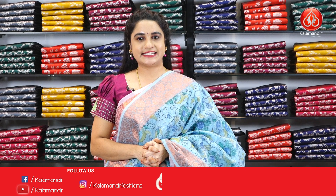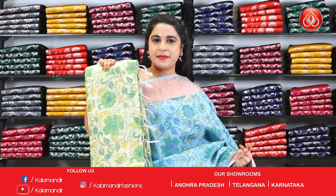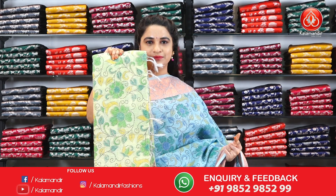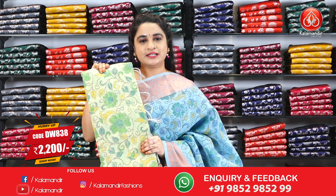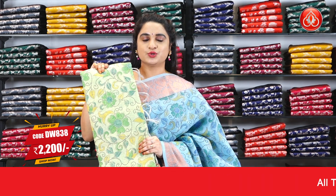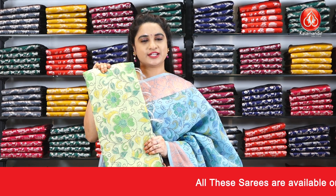For more beautiful collections and latest updates, do subscribe to our Colourmandi YouTube channel. In the same pattern, one more colour is also available — light pastel green colour. Saree code DW838 and price is Rs.2200 only. To purchase this saree, take a screenshot and share us on our WhatsApp number.